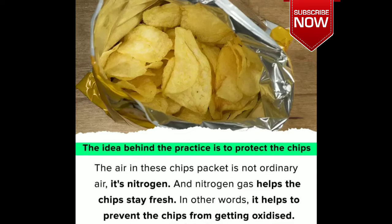The air in this chips pocket is not ordinary air — it's nitrogen. Nitrogen gas helps the chips stay fresh; in other words, it helps to prevent the chips from getting oxidized.